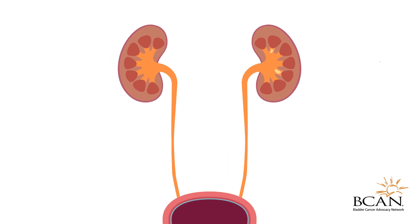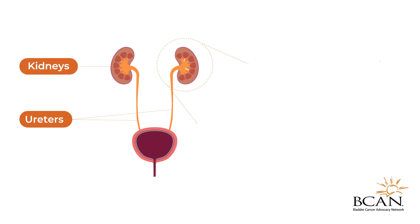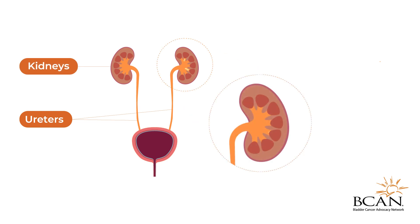Upper tract urothelial carcinoma, or UTUC, occurs when abnormal cells that line the upper urinary tract grow out of control. This includes the ureters, the tubes that connect the bladder to the kidneys, and the inner lining of the kidneys, called the calyx and renal pelvis.